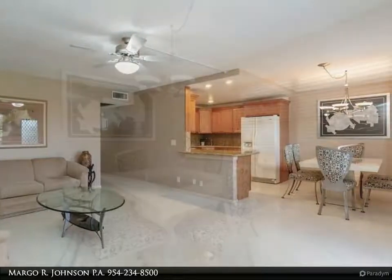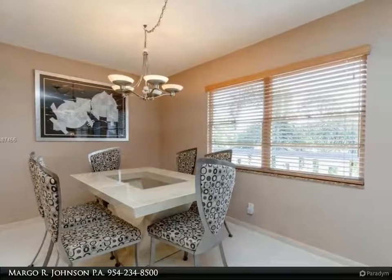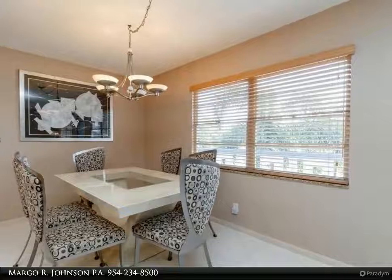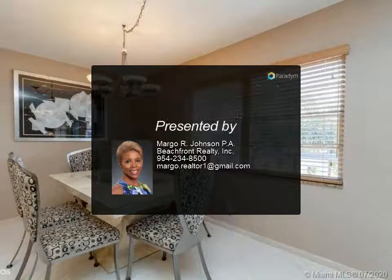Come and enjoy the fantastic lifestyle Century Village East offers — an active 55-plus community with gated 24-hour security, courtesy shuttle buses, state-of-the-art clubhouse with a theater, restaurant, indoor and outdoor swimming pools, tennis court, and much more.